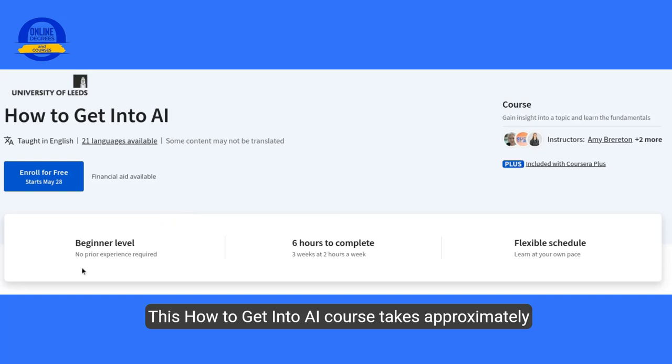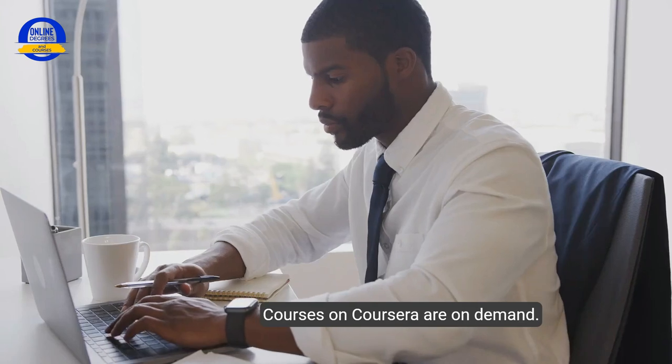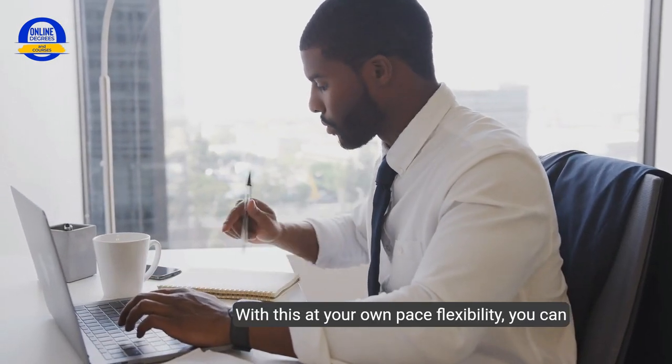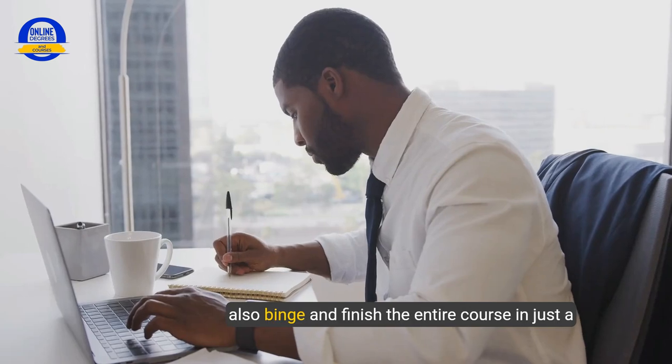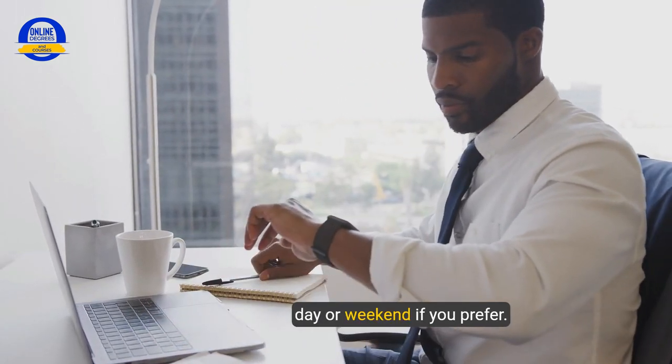This How to Get into AI course takes approximately six hours to complete over a flexible schedule of two to three weeks, making it super convenient for busy learners. Courses on Coursera are on-demand, and with this at-your-own-pace flexibility, you can also binge and finish the entire course in just a day or weekend if you prefer.